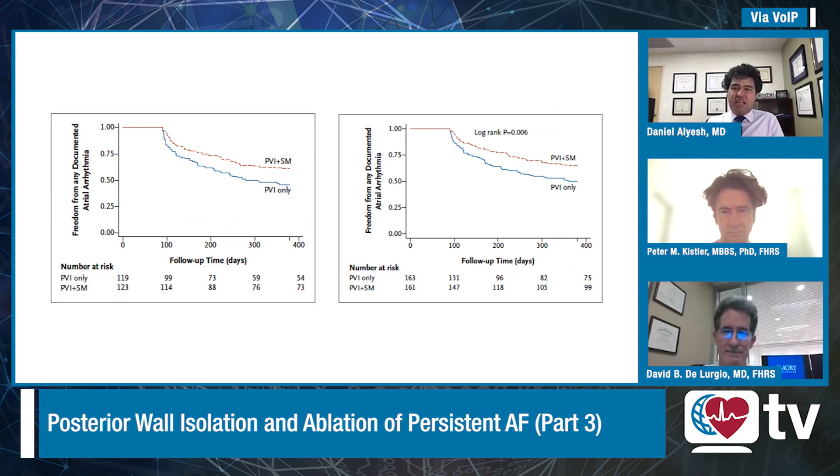You had to dig into the supplementary materials to really see what it means to do substrate ablation from their perspective. They're doing high power ablation, 40 to 50 watts. Additionally, if they're doing a posterior wall, they're getting 10 volts at two milliseconds exit block. They also commented on the locations of the substrates. The most common low voltage substrate, defined by less than 0.2 millivolts, was on the septum, followed by the posterior wall, followed by the anterior wall.